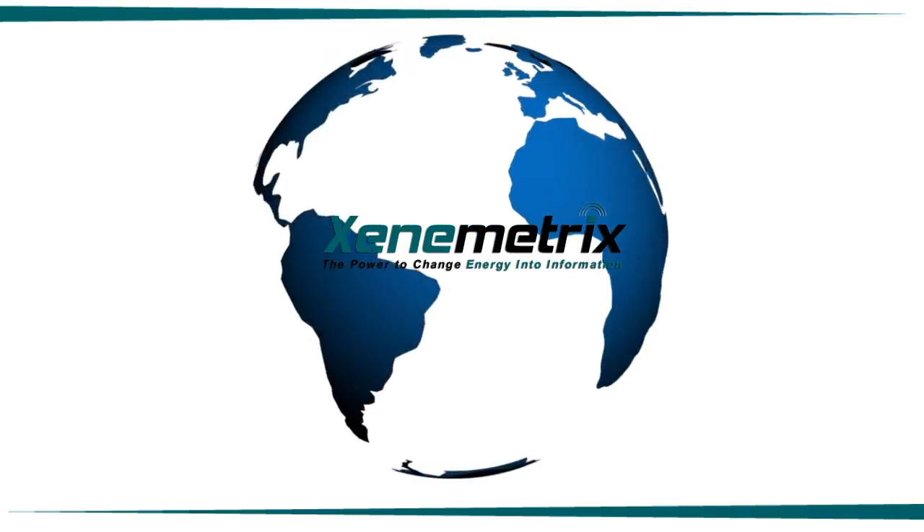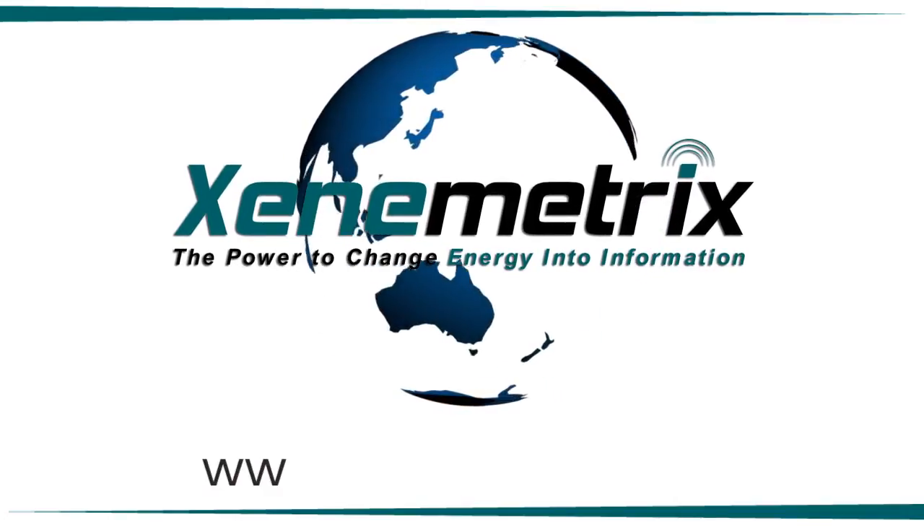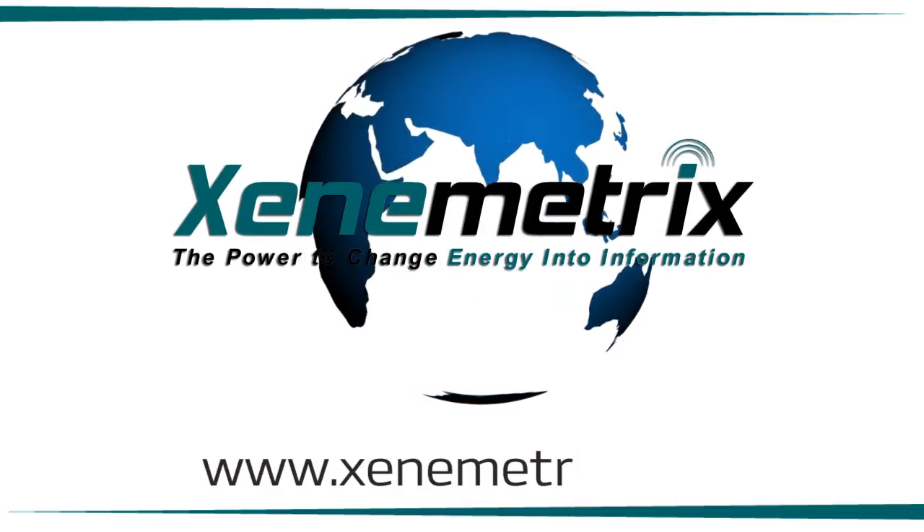For more information about the vast range of applications addressed by Xenometrics spectrometers, please visit www.xenometrics.com.